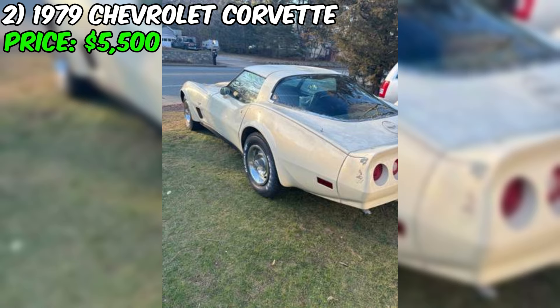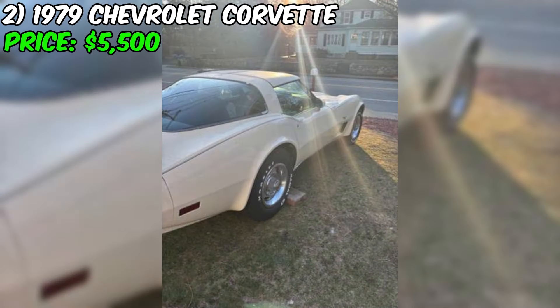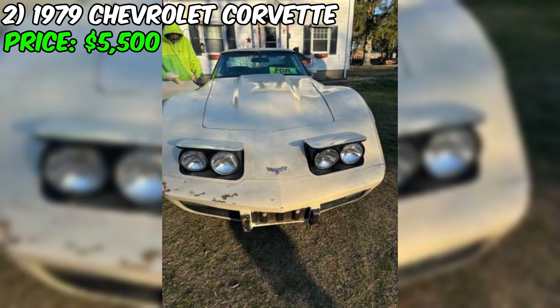Overall, this Corvette seems like a solid classic car for someone looking for a fun project or a weekend cruiser. As with any used vehicle purchase, be sure to do your due diligence, inspect the car thoroughly, and consider having a trusted mechanic take a look before making a final decision. With its iconic styling, V8 power, and manual transmission, this Corvette could be a great addition to any car enthusiast's garage.